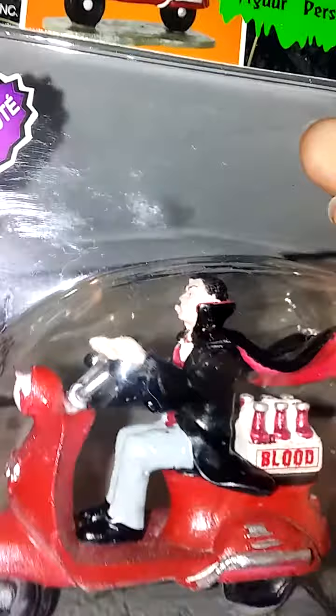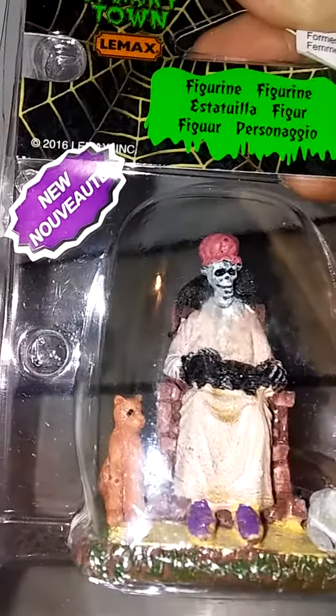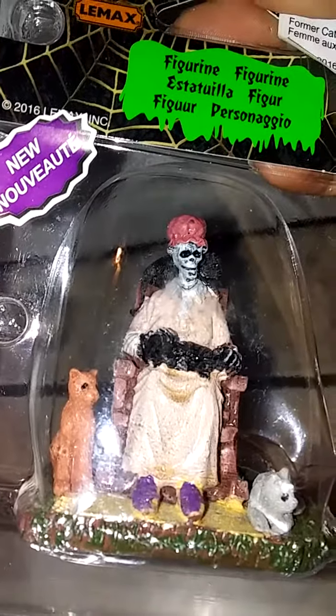I got a lot of mini ones this year. Here's the Vampire Blood Drive — Vampire Blood Drive, yeah. And then I got this one: Cravely Grandmother.